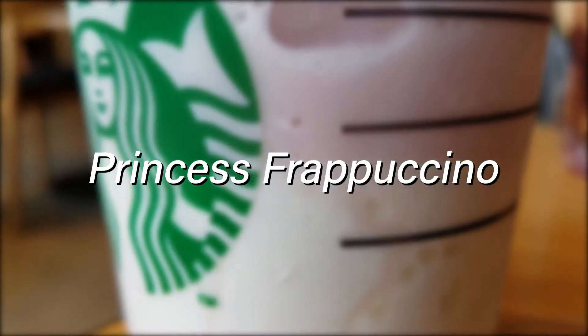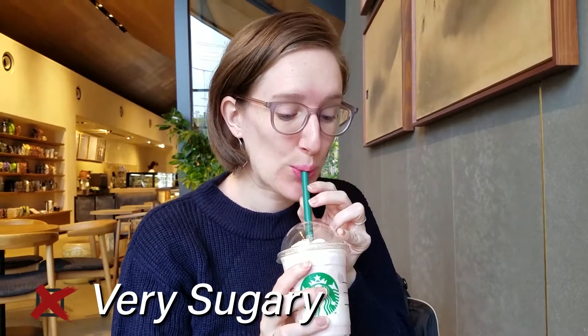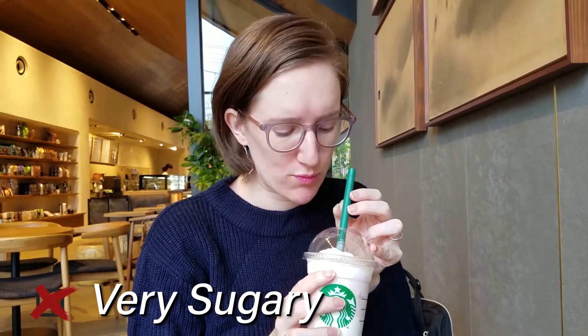Our next frappuccino is the princess. It is a white mocha apple frappuccino. Definitely creamy and definitely apple-y. Mocha? I wasn't getting any coffee whatsoever. No, there was no coffee flavor in this. Really they could have just said it was sugar flavored because I'm certain I have diabetes from drinking this drink. It was so sugary.